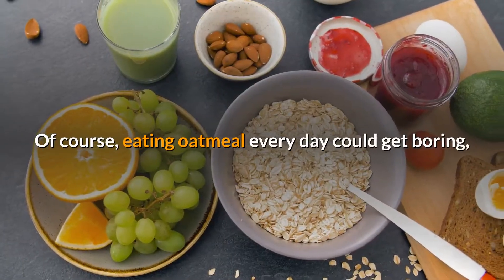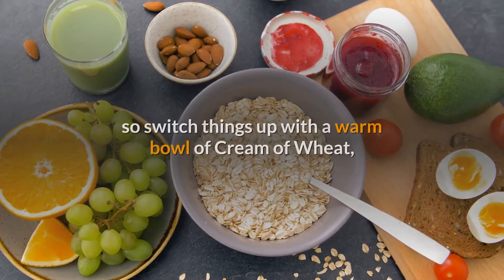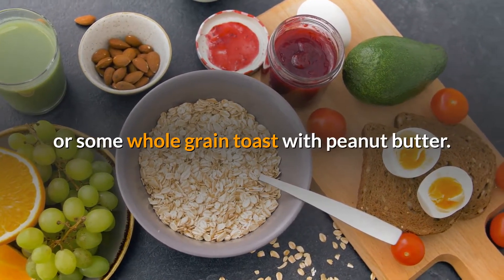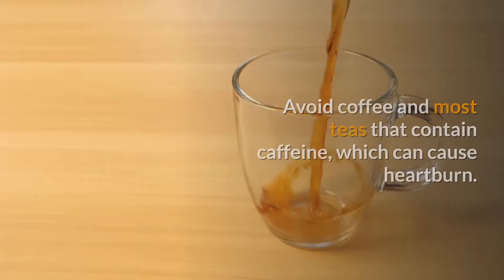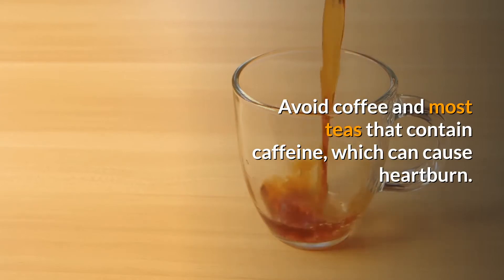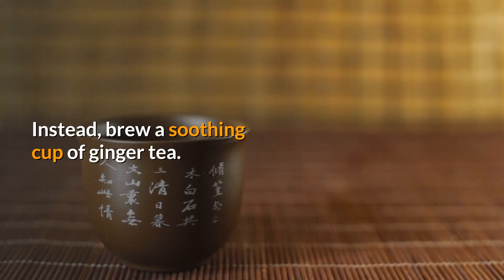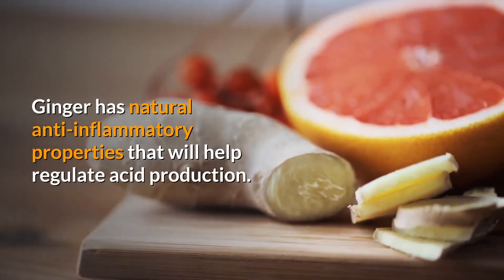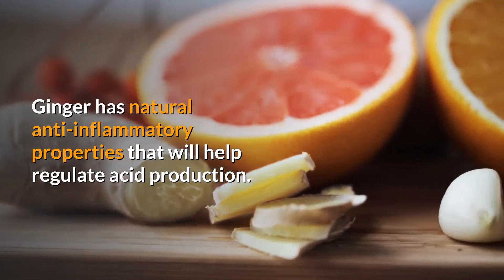Of course, eating oatmeal every day could get boring, so switch things up with a warm bowl of cream of wheat, or some whole grain toast with peanut butter. Avoid coffee and most teas that contain caffeine, which can cause heartburn. Instead, brew a soothing cup of ginger tea. Ginger has natural anti-inflammatory properties that will help regulate acid production.